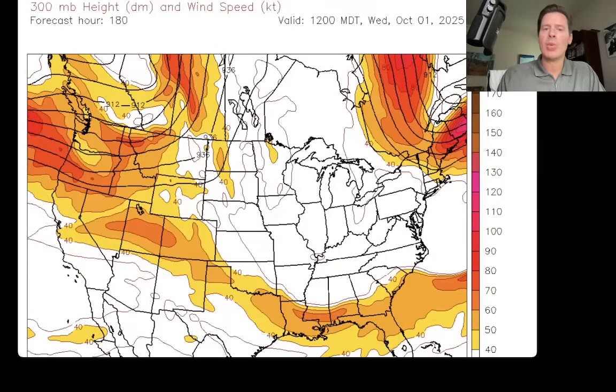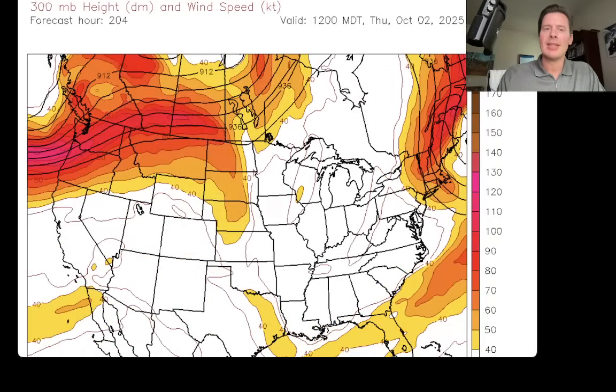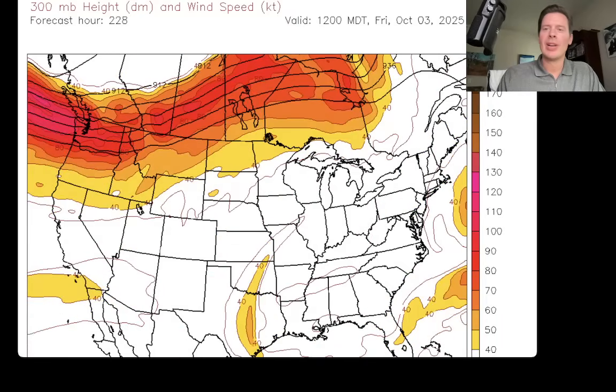Here's early on Wednesday, October 1st. You can see the jet energy here rolling across a lot of the Intermountain with snow potential. Here's early on the 2nd. Here's early on the 3rd of October — most of the action is going to be up here: BC, Alberta, northern tier of states.